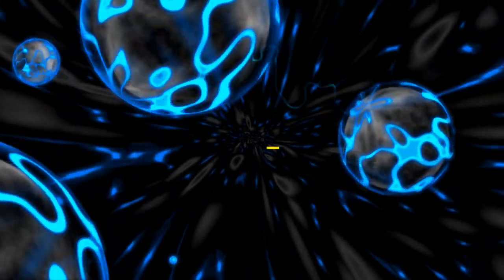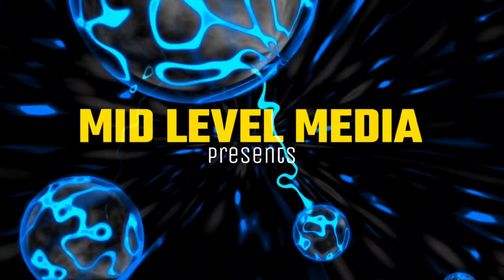What is up everybody and welcome back to the Mid-Level Media Channel, your hub for everything physical media and entertainment. I've got some fresh packages from MVD, so you know what that means. I've got my new Arrow Video haul for the month of May and I'm very excited about the titles that are coming out this month and what I'm getting.